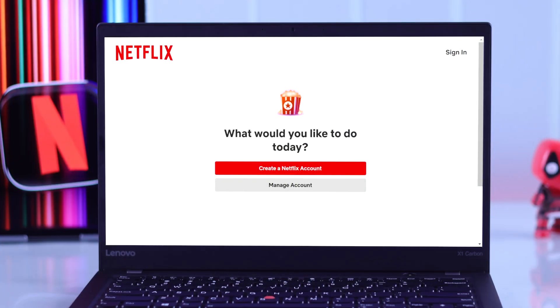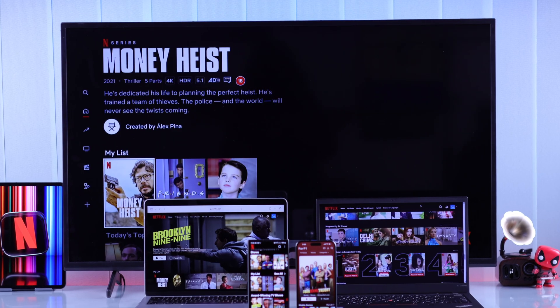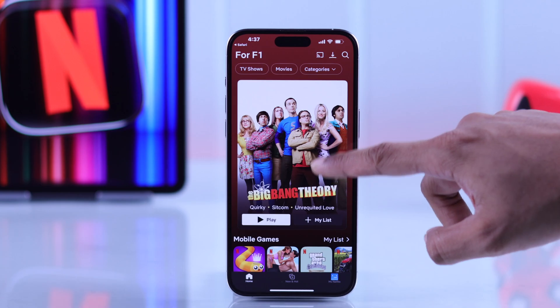If you want to create a Netflix account and buy a Netflix subscription, then in this quick tutorial I'll show you how to get a Netflix subscription using PayPal, Visa, Credit, Debit, or MasterCard in less than a minute.